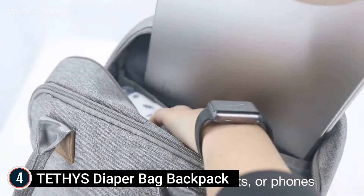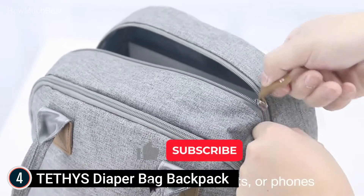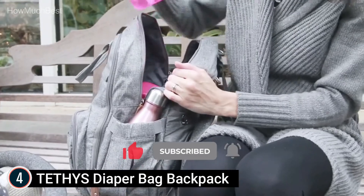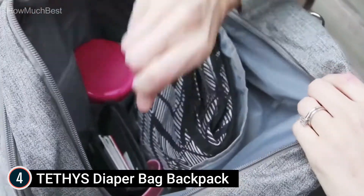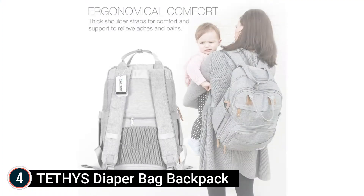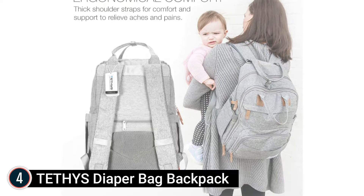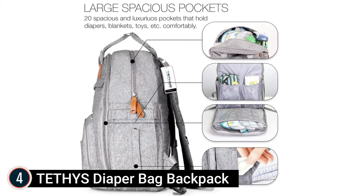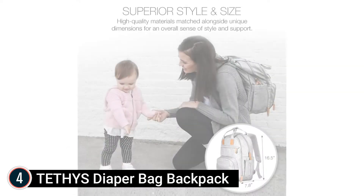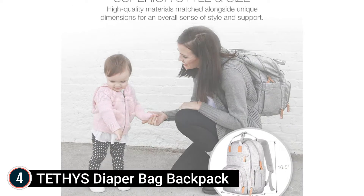The ergonomic layout eases aches and pains. Unique parent pockets — a roomy mom's and dad's pocket can store your phone, laptop, or tablet in a comfortable and secure way, with quick access to all pockets. Perfect for travel. Made in the USA with extra-large openings that make it easy to find all your child's items. Twin zippers enable fast, single-handed opening and closing.